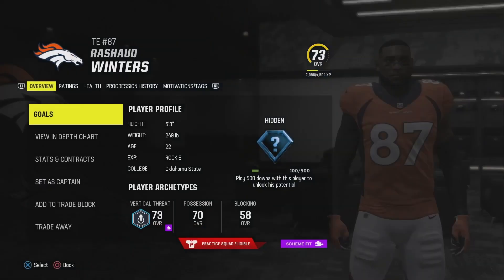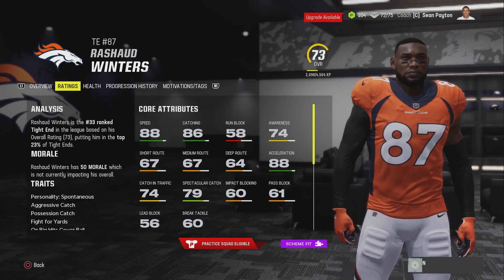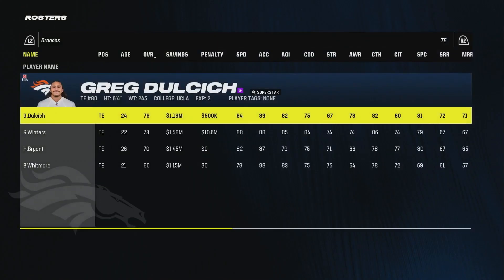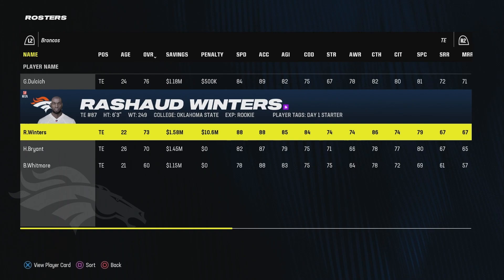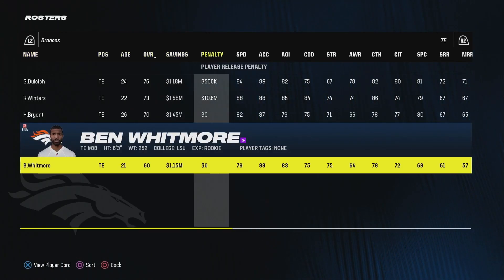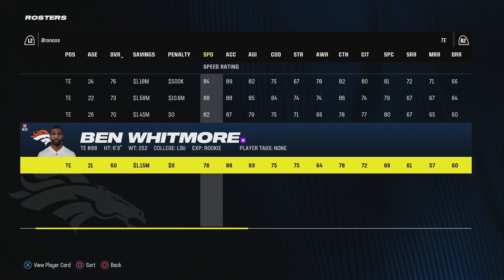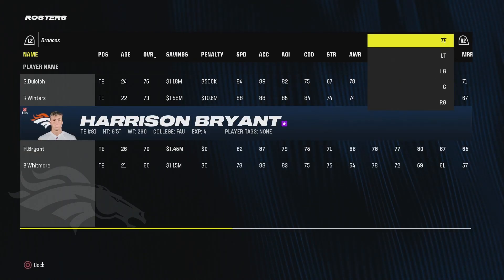The thing about Rashad Winters is I think he has higher upside — he has hidden dev, so if that's superstar, we've got two superstar tight ends. He's much faster, a worse blocker, but more of a receiving tight end. Do I trade Dulcich? Do we run two superstar tight ends and run a lot of double tight end sets? I also brought in Harrison Bryant, probably as the third guy, and Ben Whitmore as a UDFA who doesn't seem anything special — but I like the undrafted free agent storylines, so he'll get a chance to play in the preseason.